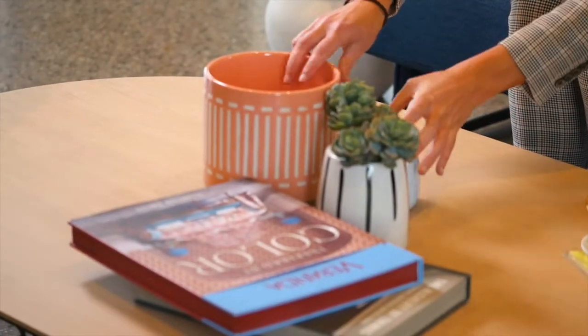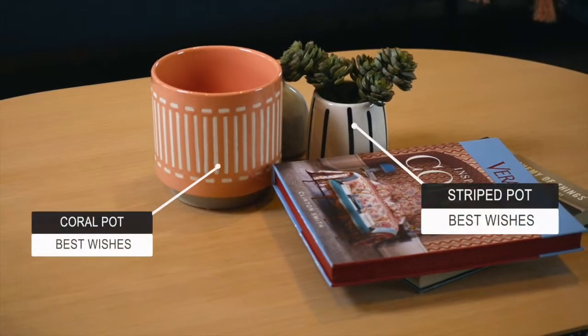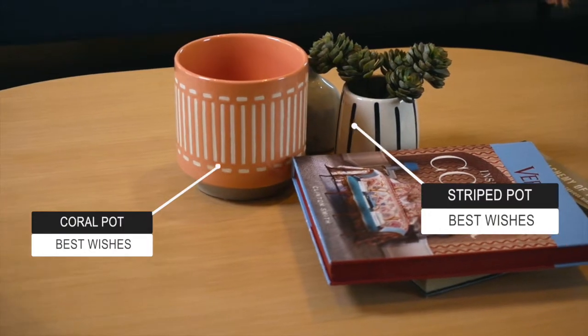The most popular colour in the lounge room at the moment is coral, and it's actually really nice for winter and will probably carry through to summer as well.